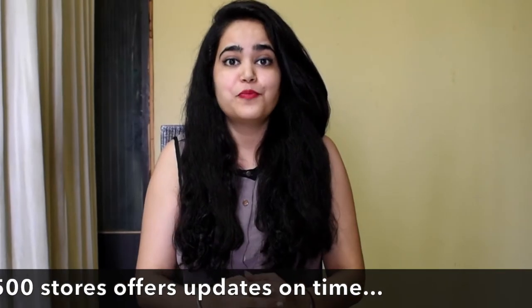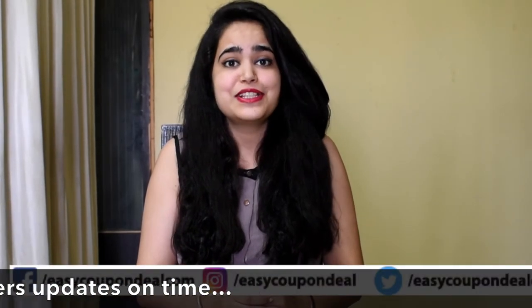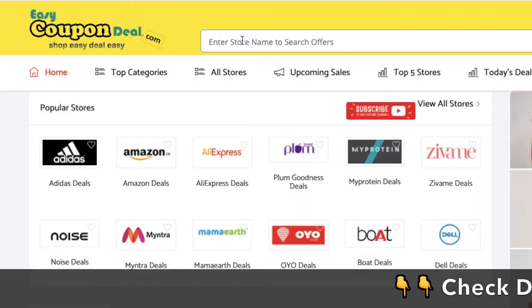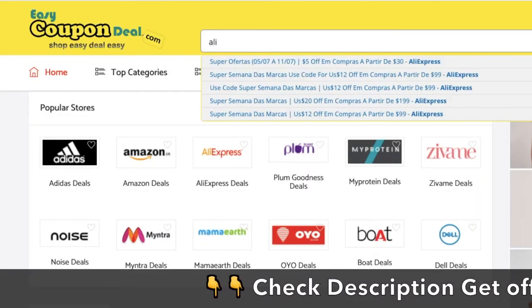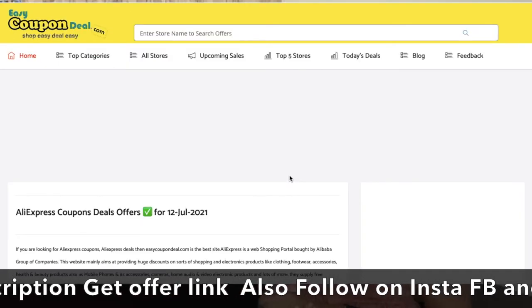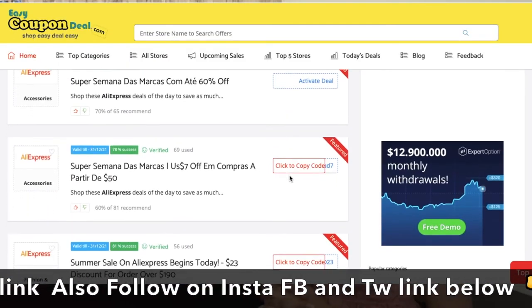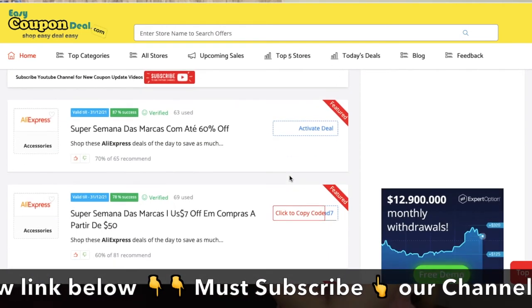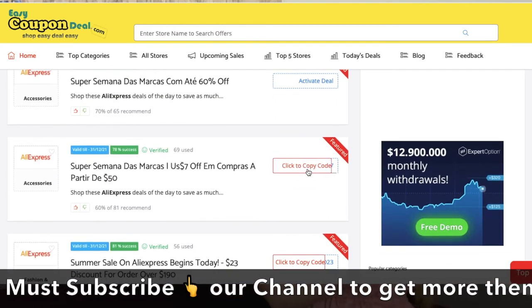EasyCouponDeal.com adds new store coupon deals daily. Let's see how the coupon code and deals offer is made. Simply visit www.easycoupondeal.com, search the store name, and get the coupon code. You can search on the search bar. You will see all the offers and coupon codes here.